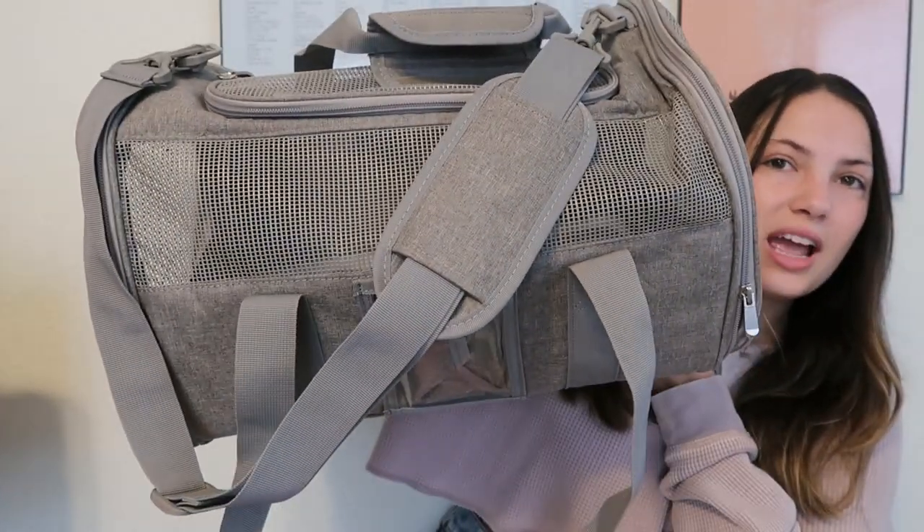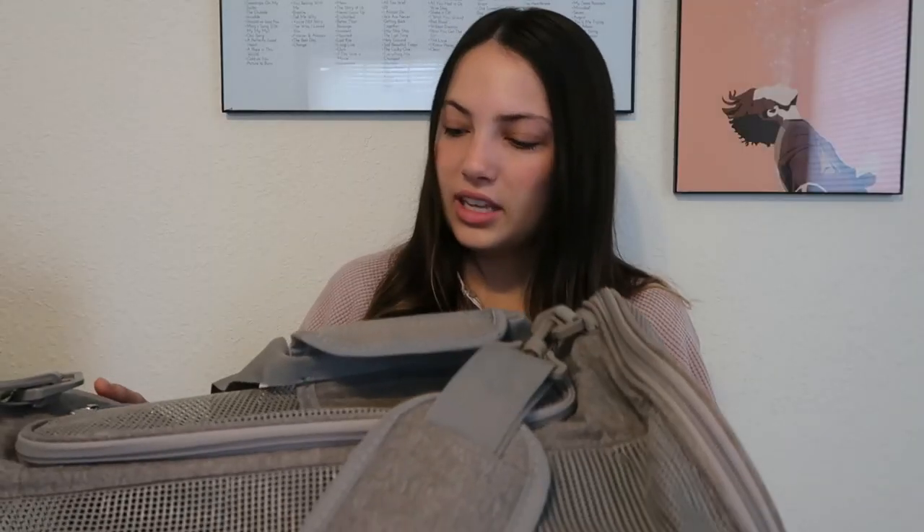The last thing we got for Cheese was a carrier. It's just gray and a decent size. One thing I really like about it is it has a little bowl that you can attach inside if you need to feed or water him — that's a really nice feature. It was fairly cheap, I believe under $30. Cheese didn't seem too freaked out in it for the first time, which is good. It's not the biggest or smallest you can get, but for the price it does a really good job.